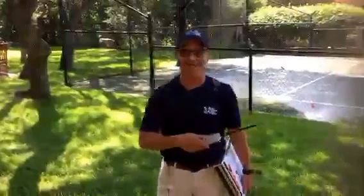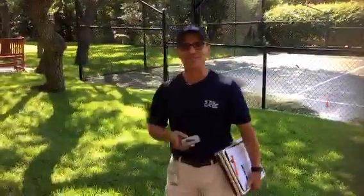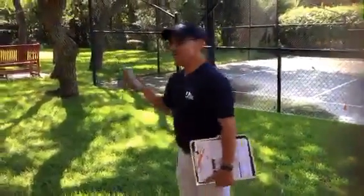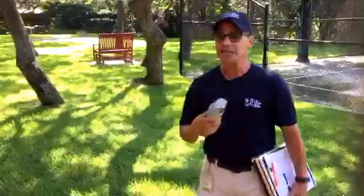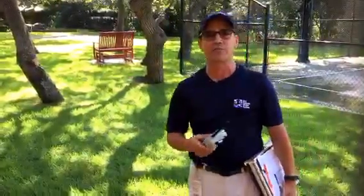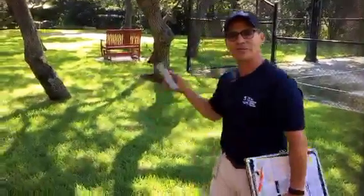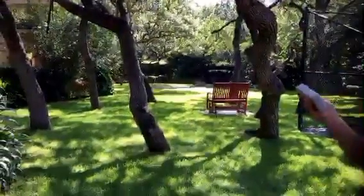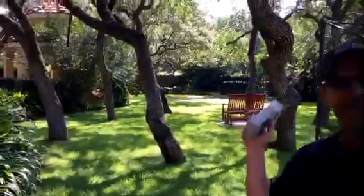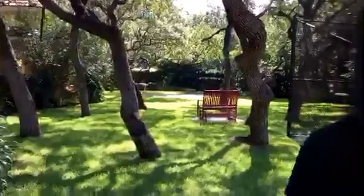That overspray happens every day. As you can see in the background, there is a patio — a little living area that the customer created. We have a coupon for that, available September 1st, called the Patioscape Coupon. In this instance, the customer would have had to have removed the heads in that area, because the whole idea is to get rid of the grass, remove the heads, and save water.